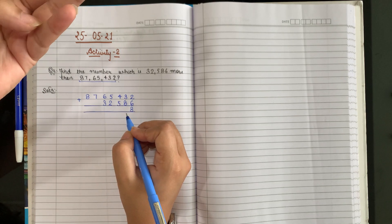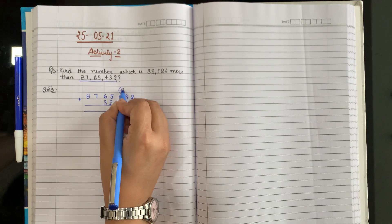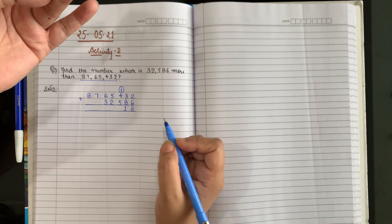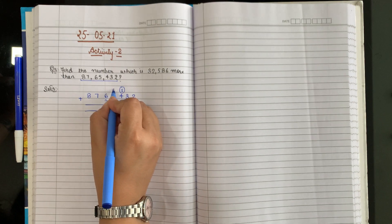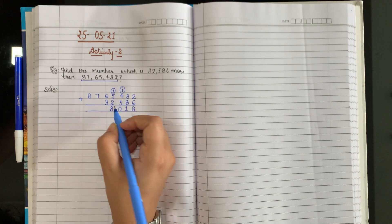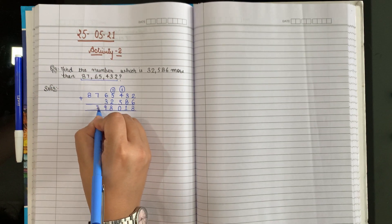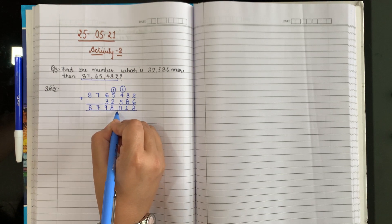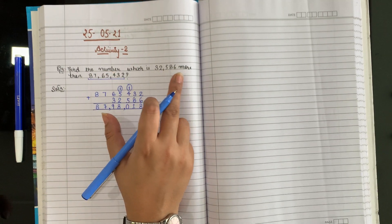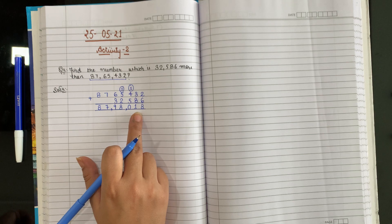2 plus 8 is 10, write 0 carry 1. Then 4 plus 5 plus 1 is 10, write 0 carry 1. Then 5 plus 2 plus 1 is 8. 6 plus 3 is 9. 7 is alone, 8 is alone. So the number which is 32,586 more than 87,65,432 is 87,98,018.